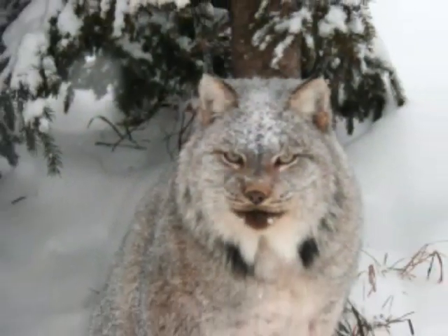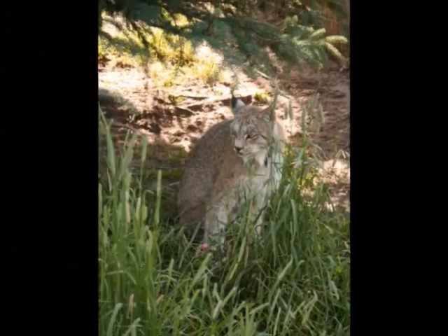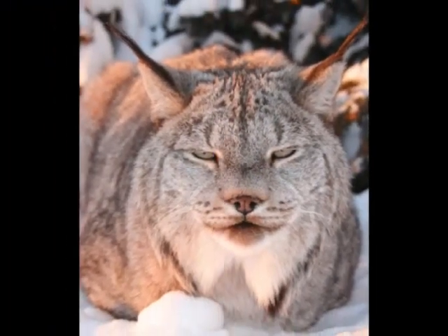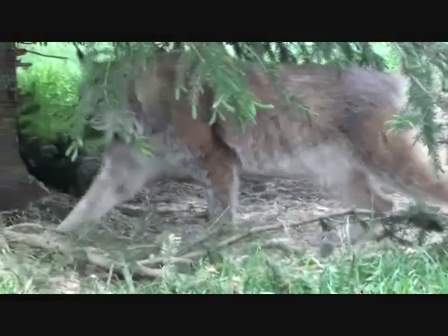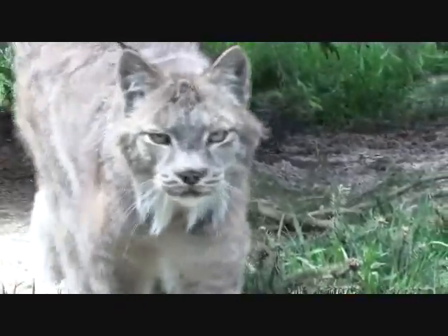Cryptic coloration can also change with seasons. Canada lynx are a good representation of this. In the winter, they have a silvery gray coat to blend in with the surrounding snow, and in the summer, they have a brown coat to blend into the wooded surroundings.